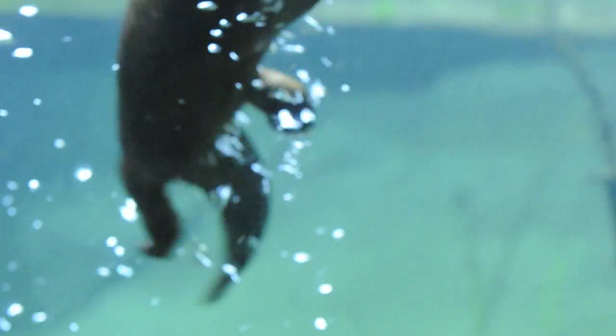Finally, you want to look at size. A sea otter is going to be much larger than a river otter, but it's going to have a shorter tail. And a river otter is going to have a smaller body, but a much longer tail for its body shape. So those would be the main things that you would want to look at.